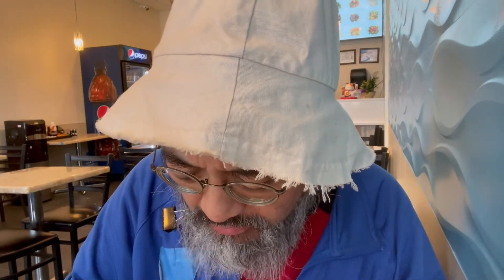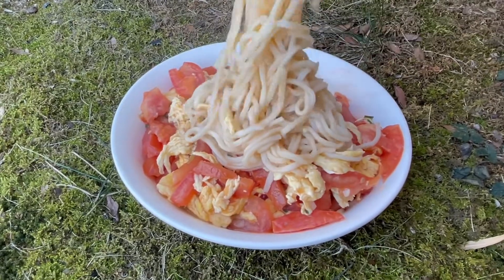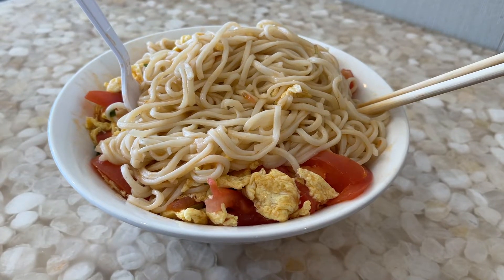They're very slick against the chopsticks. I'm tempted to use a fork because you can really grab it very readily. I might lose some street cred though, so I'm going to use the chopsticks. I can tell right away that those are some really good noodles. The texture on the noodles is definitely handmade — nice al dente noodles that are firm yet kind of chewy.